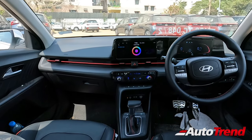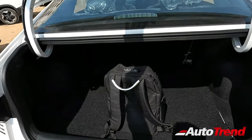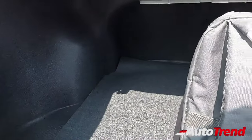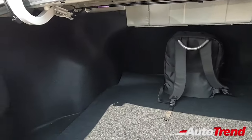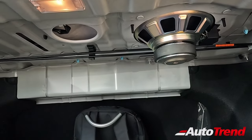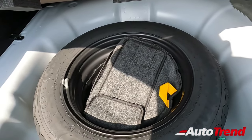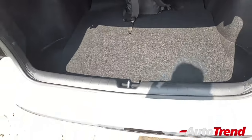Since this new Hyundai Verna has grown longer than the Honda City, the boot space is also expected to be significantly larger. And as expected, this new Hyundai Verna provides 528 litres of luggage capacity, which is best in segment currently. The luggage area extends all the way to the back of the rear seats. On the top of the boot area you can see the subwoofer, along with a yellow boot lamp as standard. In terms of the spare wheel, while the top spec variants provide 16-inch alloy wheels, all variants get a 15-inch space-saver steel wheel for temporary use.